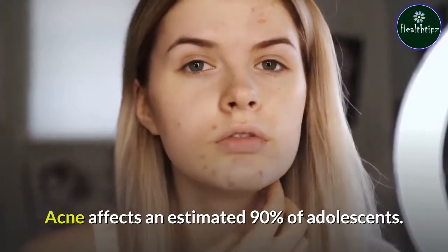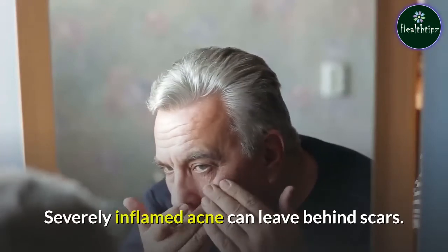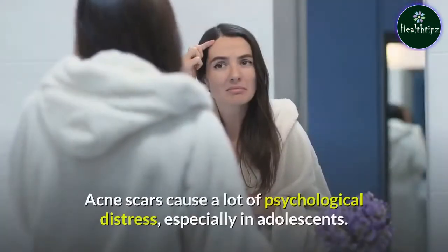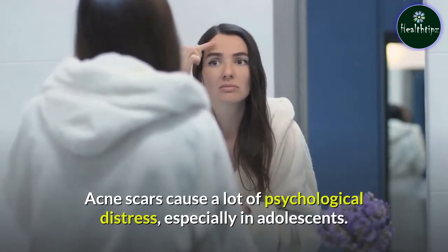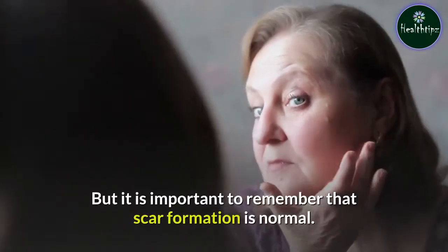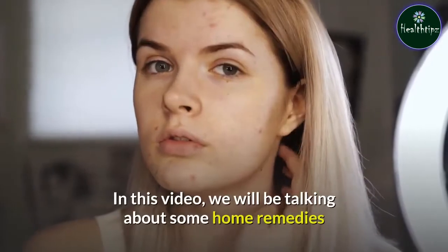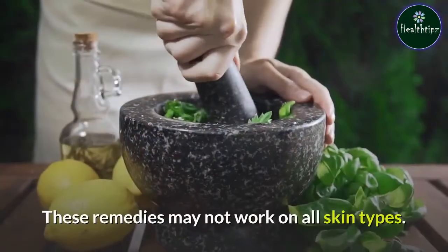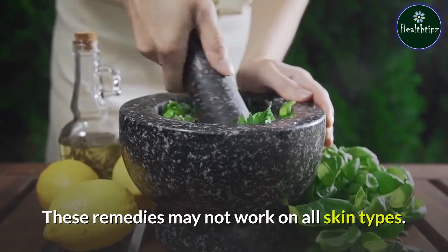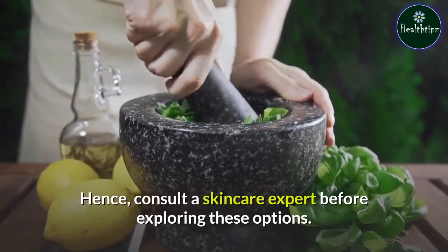Acne affects an estimated 90% of adolescents. Severely inflamed acne can leave behind scars, which cause a lot of psychological distress, especially in adolescents. But it is important to remember that scar formation is normal. In this video, we will be talking about some home remedies that may help lighten the appearance of acne scars and pimple marks. These remedies may not work on all skin types, so consult a skincare expert before exploring these options.